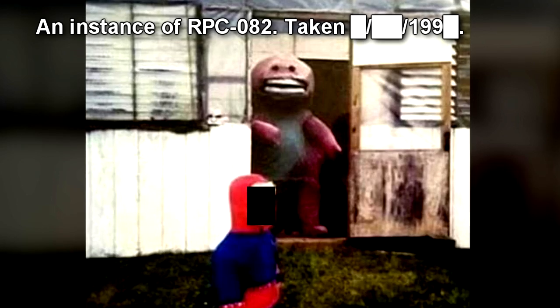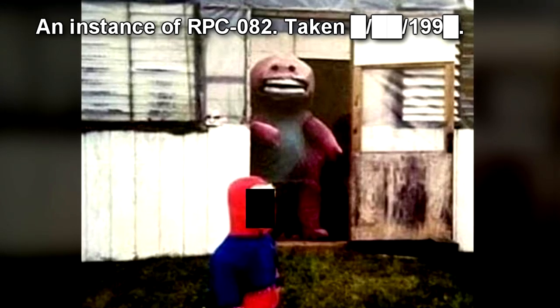Containment Protocols: All RPC-082 specimens are to be kept within standard humanoid containment chambers located within Site-37. Under no circumstances are two or more RPC-082 specimens to come into contact with each other. Specimens are to be constantly monitored via security cameras, and any changes in behavior are to be reported to Head Researcher Camden. A minimum of one Authority Security Agent is to be present and equipped with a 160-volt electric stun rod at each containment chamber entrance at all times.